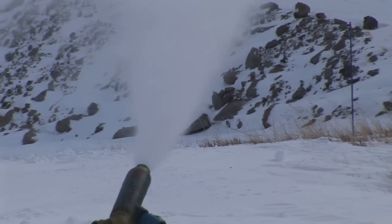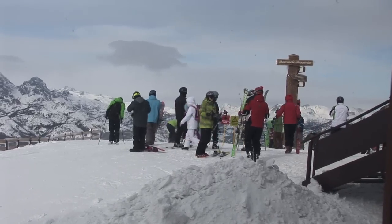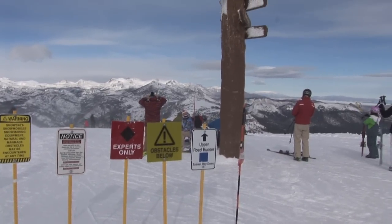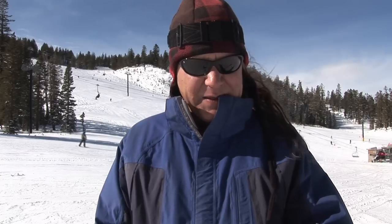I also wanted to note, it's low tide out on the hill, so if you're up on the top, watch for rocks — they're still out there. If we get some more powder, I would not be out charging off trail. Kind of sketchy at times, but all in all, some great skiing and snowboarding out here in Mammoth. If you're coming up for the holidays, it's going to be a fun time.